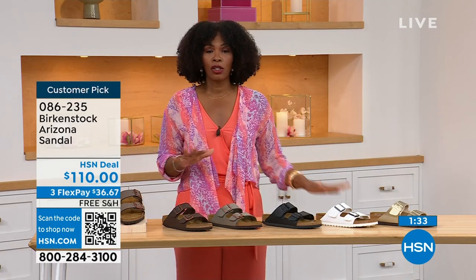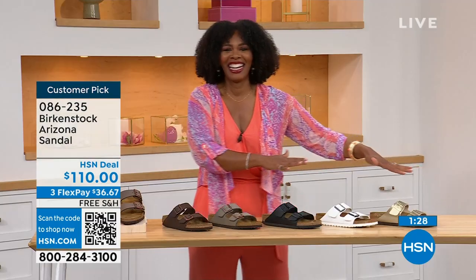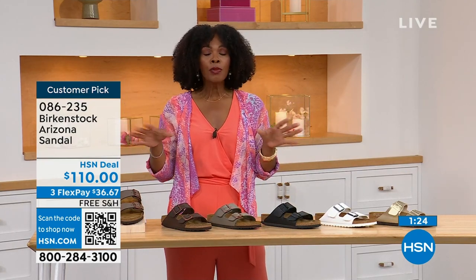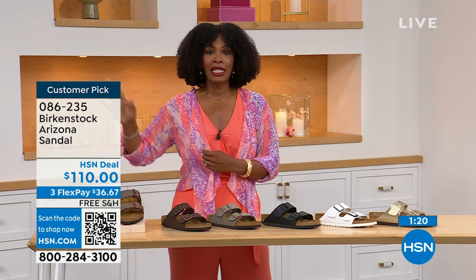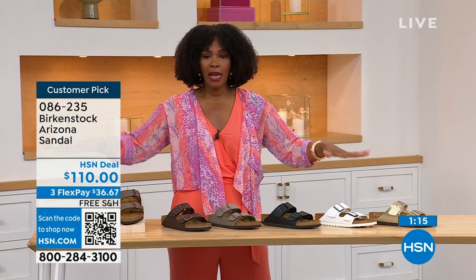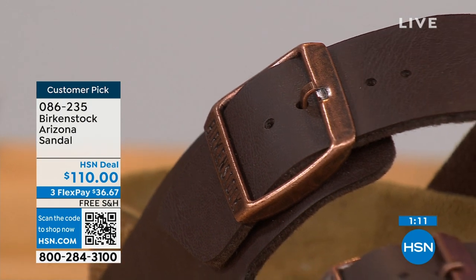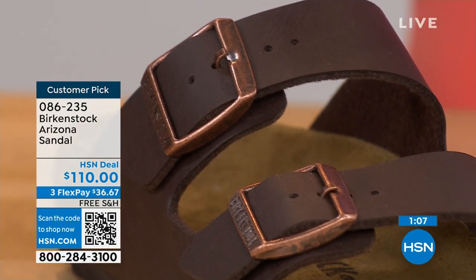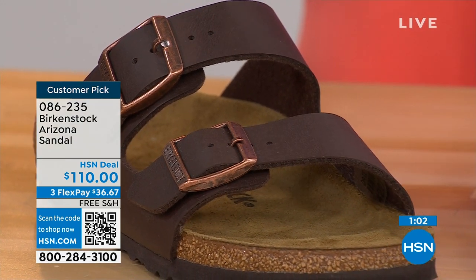We even have some other colors of the Arizona. If you've got all the basics and want something a little more of a pop, we've got those as well. But if you're new to Birkenstock, or if you've tried a lot of imitators and want to go for the real deal — that's what you're seeing right here. You can spread the payment out: it's $36 and change on your credit card, and the shipping is free. Everything with Birkenstock — the footbed is consistent, so if you already know your size, that's the size you order.